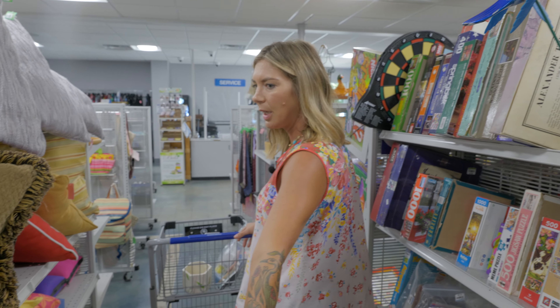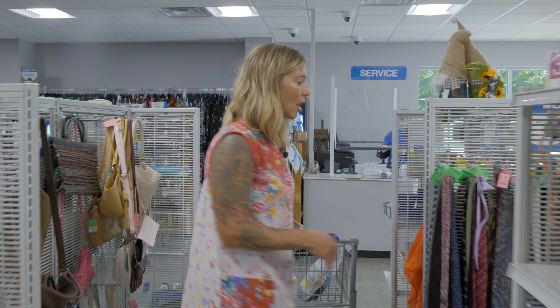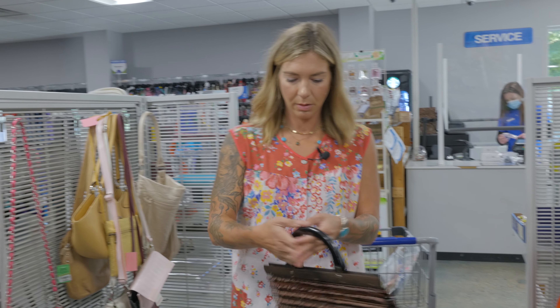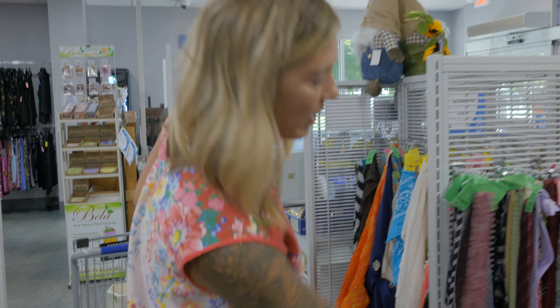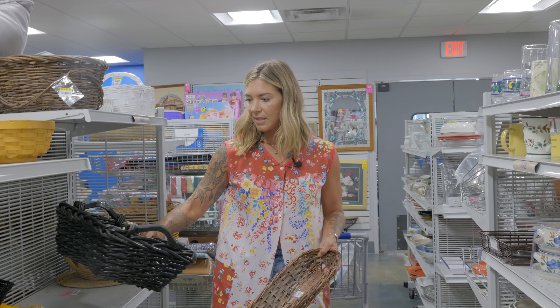Lots of decorative pillows for the home in all different colors. Ties and belts, scarves — like the accessory section. We've got lots of fun bags. Scarves are only $3.99 — that's a great way to accessorize. Ties, same thing — $3.99.